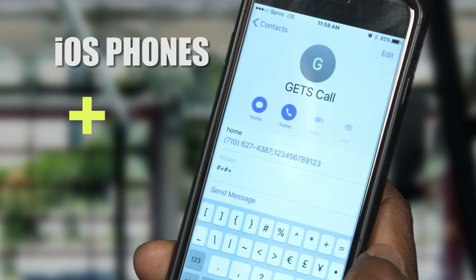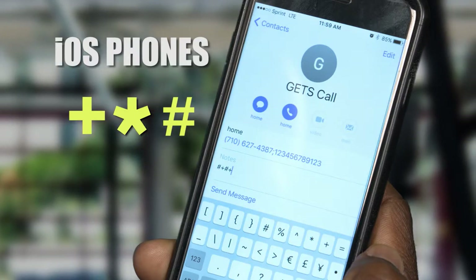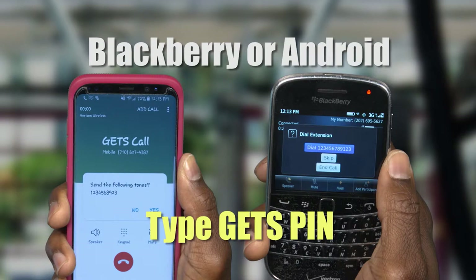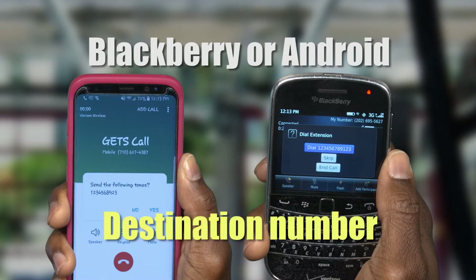For the iPhone, press the plus, star, hashtag key, and then press the wait key. For BlackBerry or Android phones, use the same steps for the wait feature covered earlier. Then type in your GETS PIN. You'll then add a second wait to your contact following the same steps as before. Lastly, you'll type in the contact's destination number.